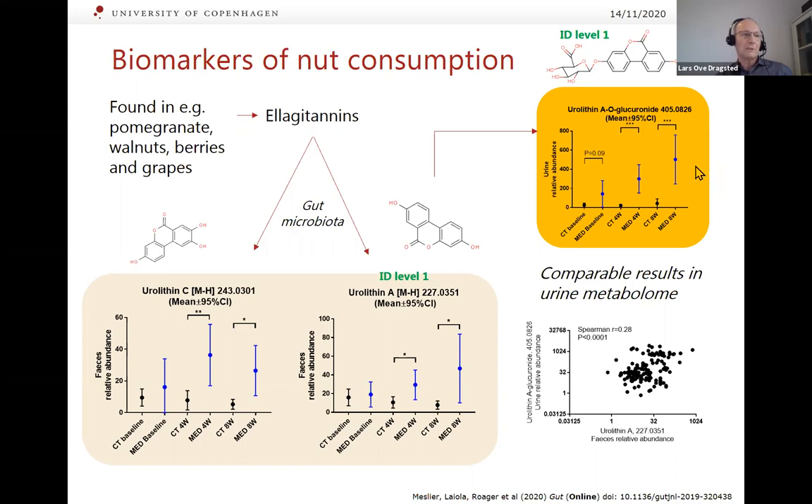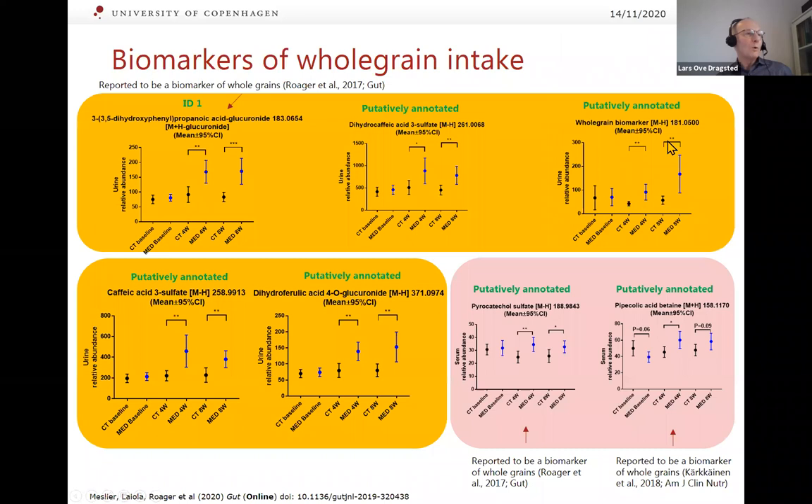However, there are non-producers of urolithins, causing large variation, so it may not be an ideal single marker. Whole grain intake also leads to a range of markers formed from alkylresorcinols, benzoxazinoids, and other compounds in rye and wheat, which increase in urine after the Mediterranean diet due to its higher whole grain content. Markers such as caffeic acid, dihydrocaffeic acid, and DHPPA — a well-known whole grain marker — were even seen to change in plasma.